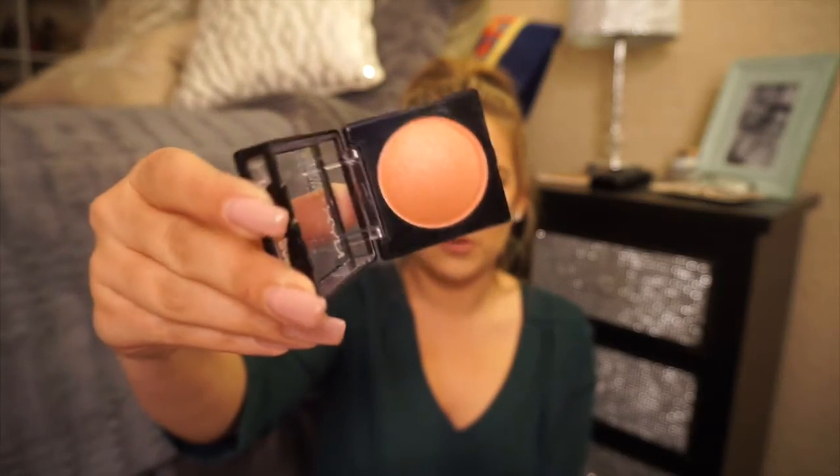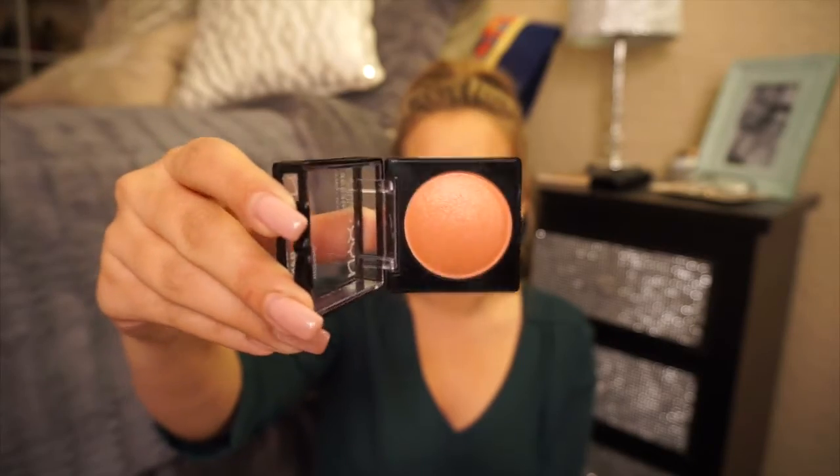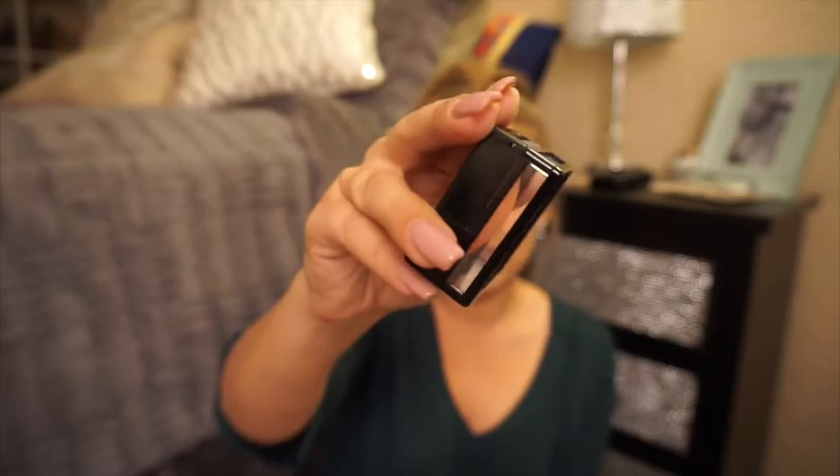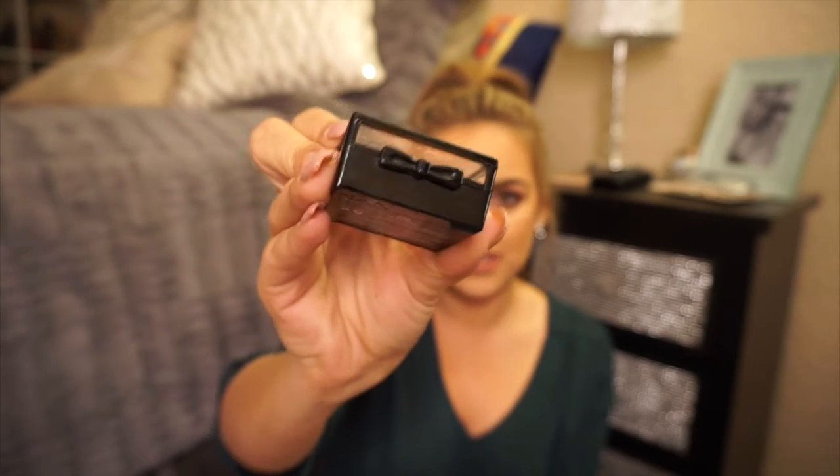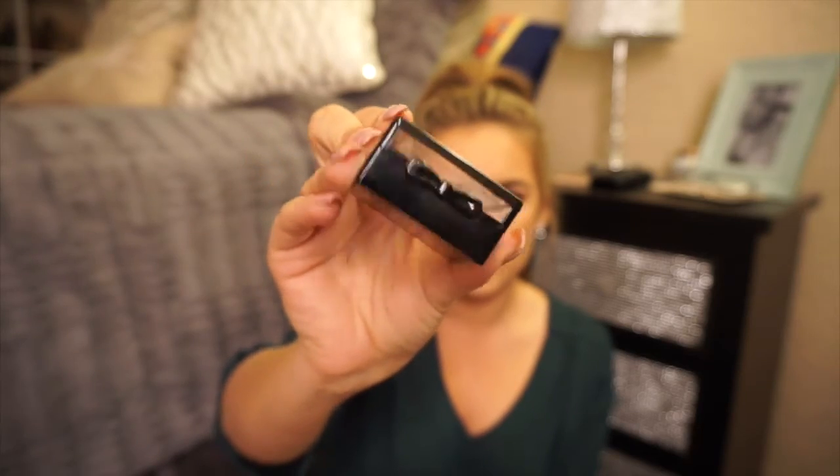The NYX baked blush in Wanderlust — how cute is that name? It's a really pretty pink coral shade, perfect for spring and summer. It's actually what I'm wearing today — I had to pop it open and try it. I love baked blushes; they go on the skin really nicely and look natural. The packaging is adorable — clear sides with a little bow on the front.